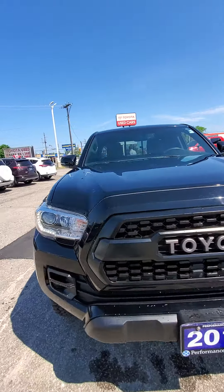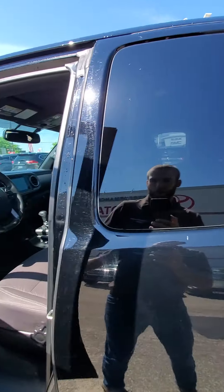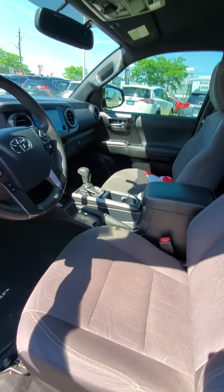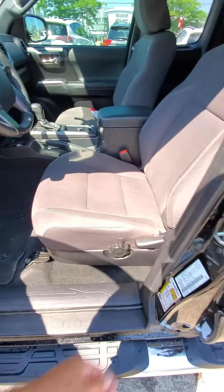Let me just show you the inside too. Yeah, for a 2017 with 46,000 clicks — hard to beat that nice little mileage. As you can see here, very well taken care of.